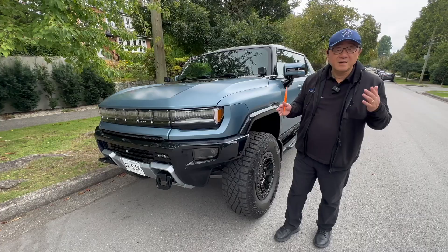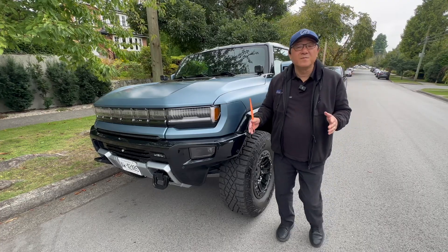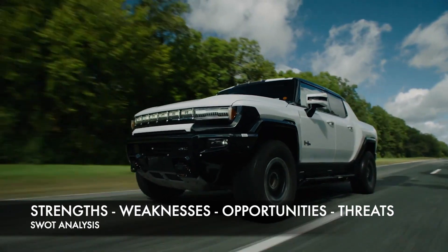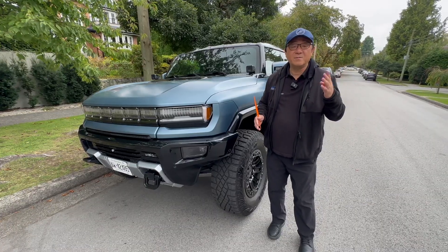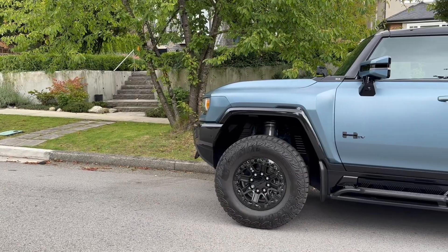So many years later, here we are in 2024 with the electric version of a Hummer, and it has many strengths. I'm going to go through a SWOT analysis — a business tool to talk about the strength, weaknesses, opportunities, and threats. So right off the bat, one of the strengths might surprise you, because this thing is actually quite well made. I'm doing my usual gap check.